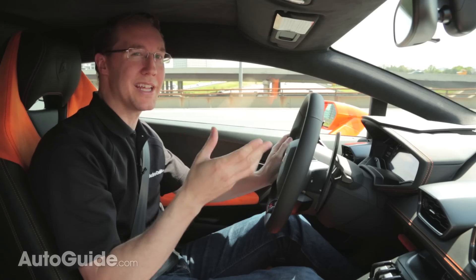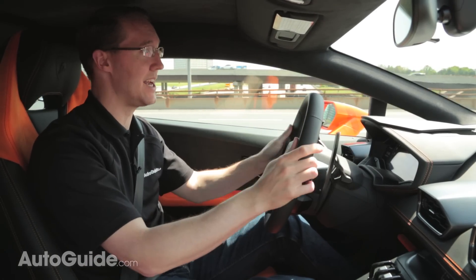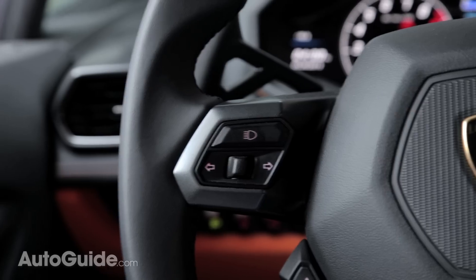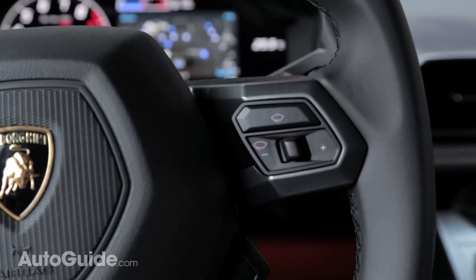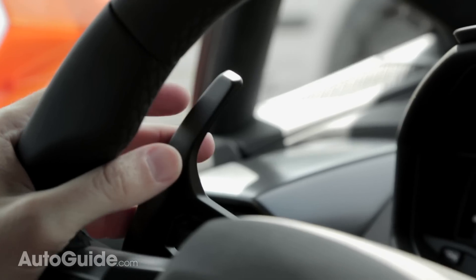Something that's really taken a while to get a handle on are the turn signals. There are no stalks on the side here — there's just this tiny little button in the middle. And the same thing goes for the windshield wipers; there are buttons on this side of the steering wheel. But I guess with these banana-sized shift paddles on the side, there really is no other room for stalks.